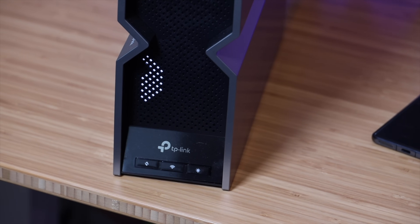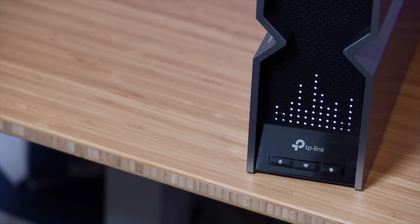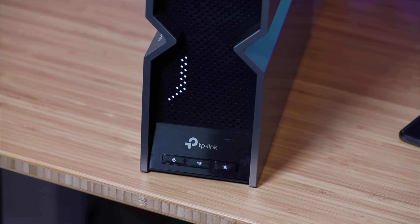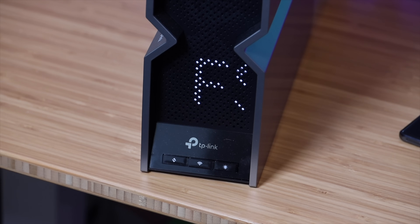Another feature I really love about this router is the LED display on the front. This gives you information like the time and the weather, and you can even add up to 3,000 customizable graphics — including emojis — to the front of your router.